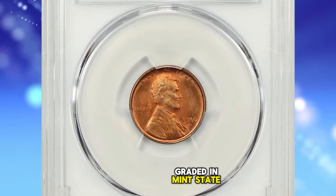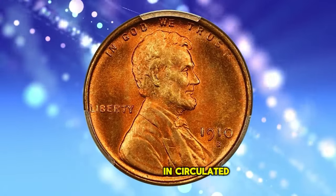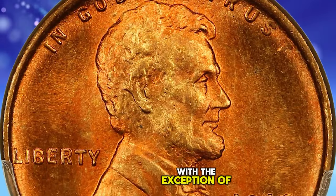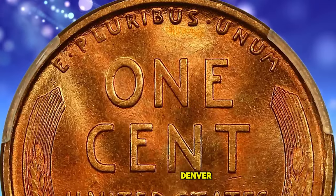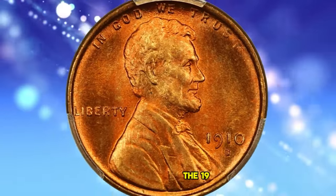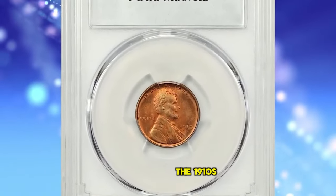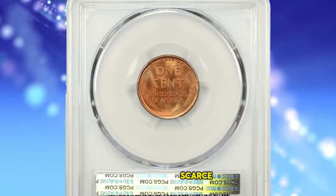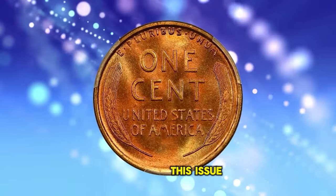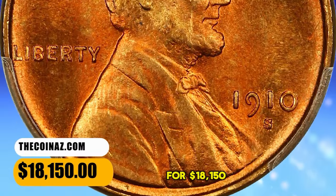1910 S Lincoln Cent, graded in Mint State 67 Red by PCGS. According to David Hall, the 1910 S has long been considered a semi-key date in circulated grades, as with all 1909 to 1915 S Mint Lincolns — the mintages of these earliest Lincoln Cent S Mint issues are considerably lower than Denver and Philadelphia issues, with the exception of the key date 1914 D. In gem full red MS-65 or better condition, the 1910 S is far more plentiful than any of the other early S Mints, though it is relatively scarce. You have to go all the way to 1930 to find an S Mint easier to find in gem condition. This issue is usually found with a decent strike, and the color on original coins is often more light reddish-brown than red-red. This rare specimen ended up selling for $18,150.